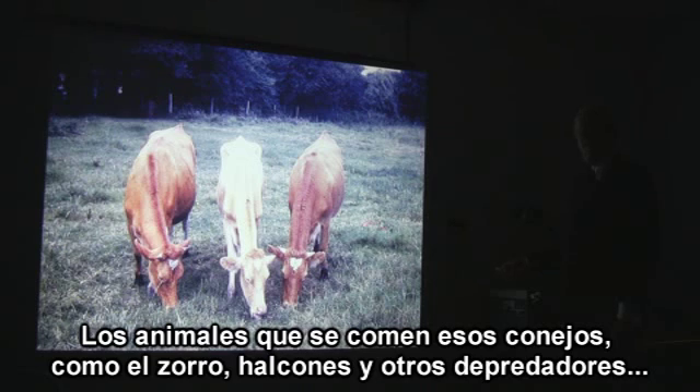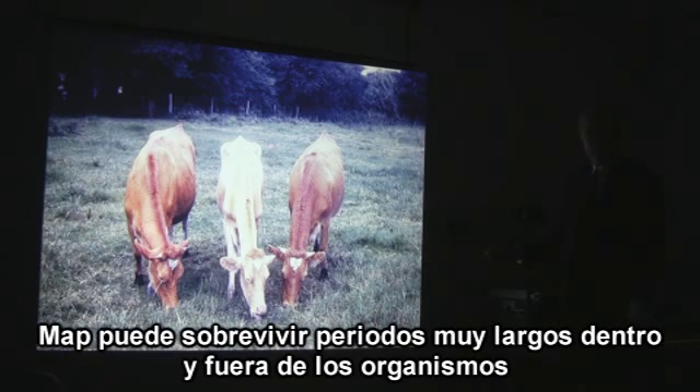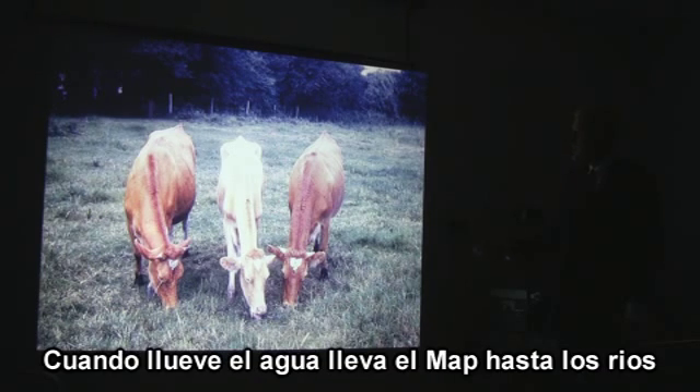The animals that live off the rabbits, like foxes and stoats, get infected. And other creatures like carrion crows and hawks also carry the organism. MAP can survive for very long periods in the environment. When it rains, the water washes the MAP off into the rivers.